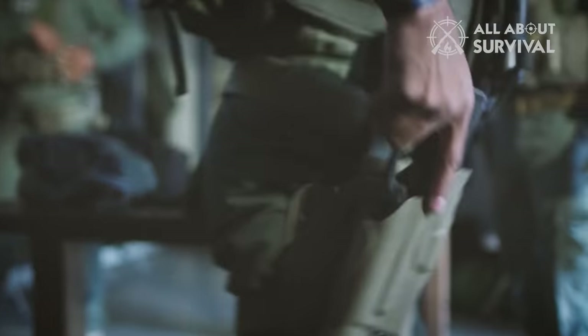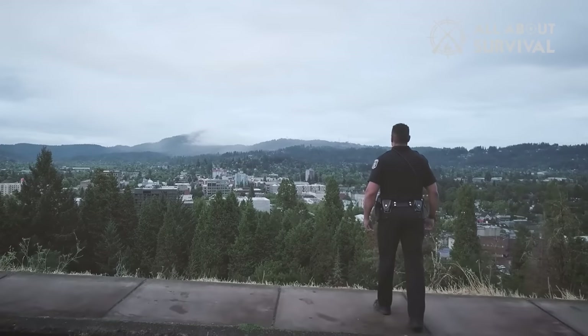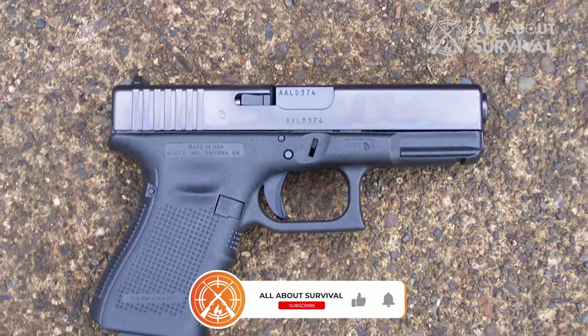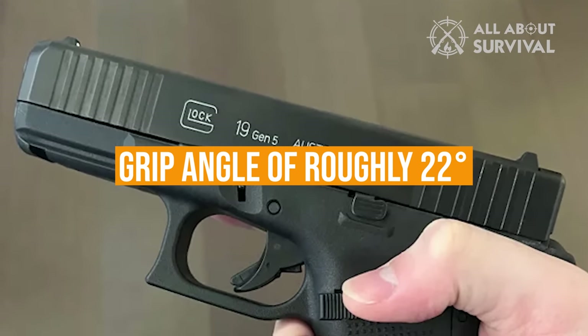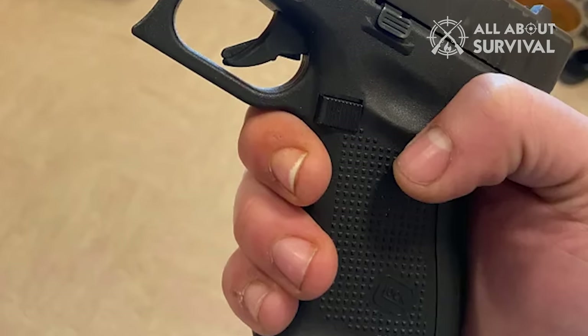A Glock can be easily disassembled into all its component parts and taken anywhere you go. This model's simplicity results in a very high level of reliability. It has a 4-inch barrel, a 9mm Luger barrel, and is an extremely light weapon. Although a Glock's grip angle may differ somewhat from model to model, they almost all have a grip angle of roughly 22 degrees, which is slightly different from some other handguns on the market.